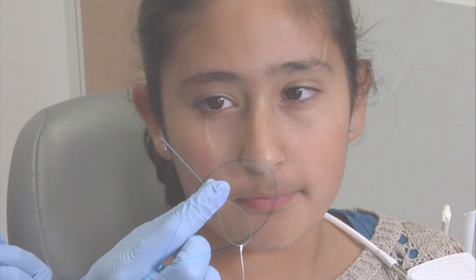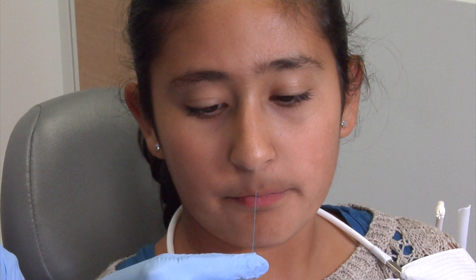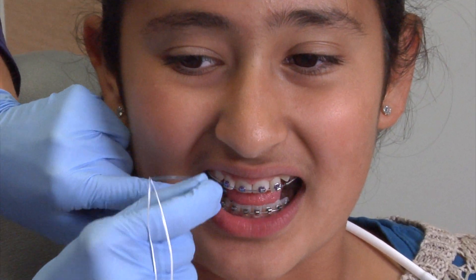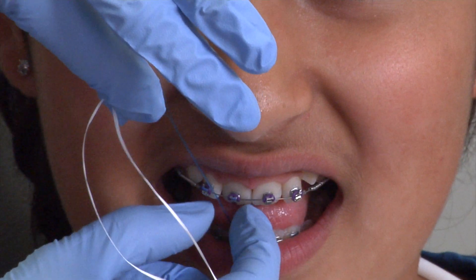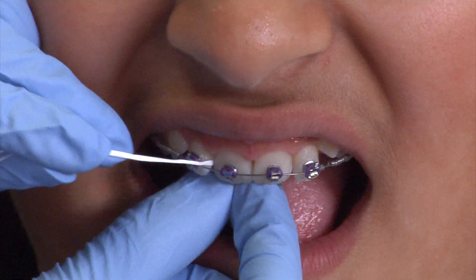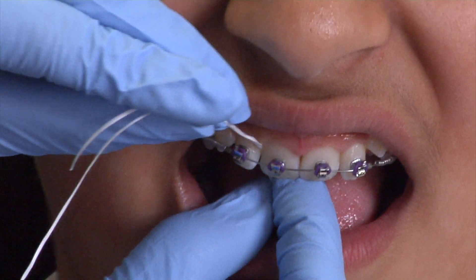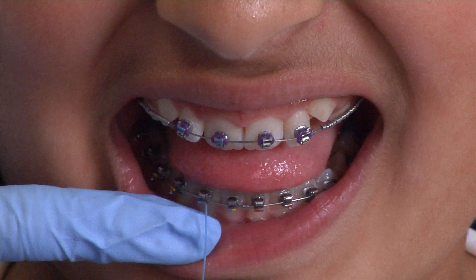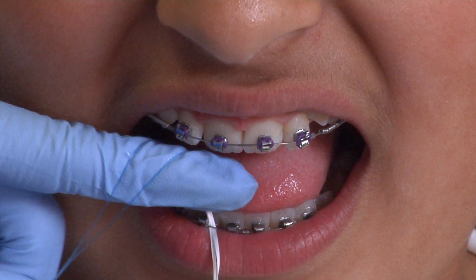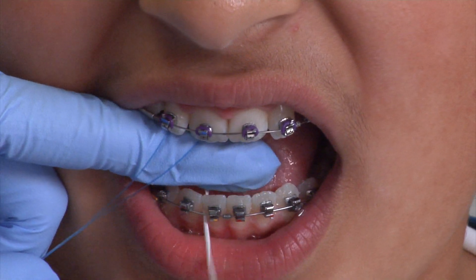Next is flossing. You grab a piece of floss and place it through the loop of the threader. Now you're ready for flossing. It has a pointy edge, so always point away from the gums. For the top, you're going to point down and place it behind the wire. Now place the floss in between the teeth, hug one tooth, up and over, and hug the other tooth. For the bottom, same technique — you're just pointing upwards this time, always away from the gums. In between the teeth, hug one tooth, up and over, hug the other tooth, and gently pull through.